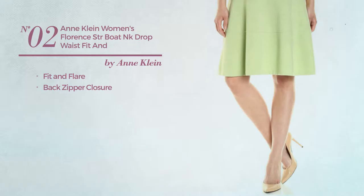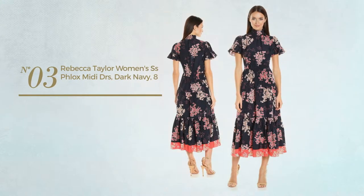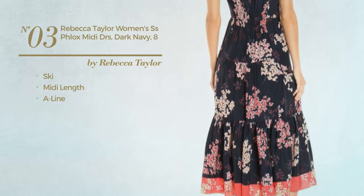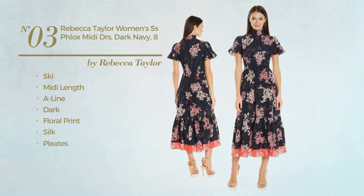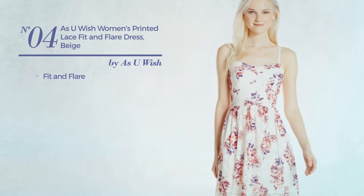Number three: a ski midi-length A-line garment featuring a dark design with floral print, produced with silk, styled with pleats and flutter sleeves, available uniquely in dark navy color. Number four: a fit and flare dress